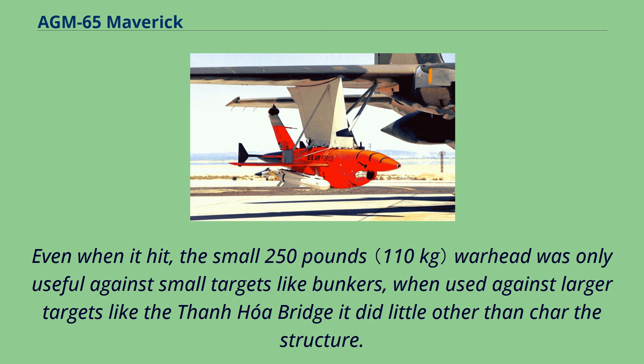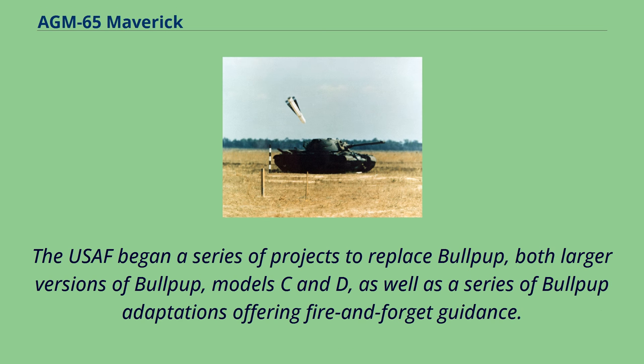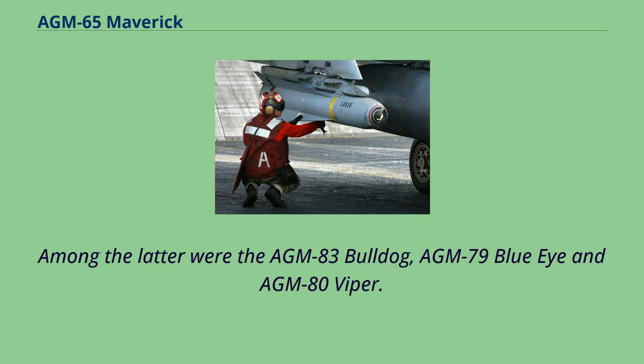Even when it hit, the small 250-pound warhead was only useful against small targets like bunkers; when used against larger targets like the Tonwa Bridge, it did little other than char the structure. The USAF began a series of projects to replace Bullpup, including larger versions of Bullpup (Model C and D), as well as adaptations offering fire-and-forget guidance, among them the AGM-83 Bulldog, AGM-79 Blue Eye, and AGM-80 Viper.